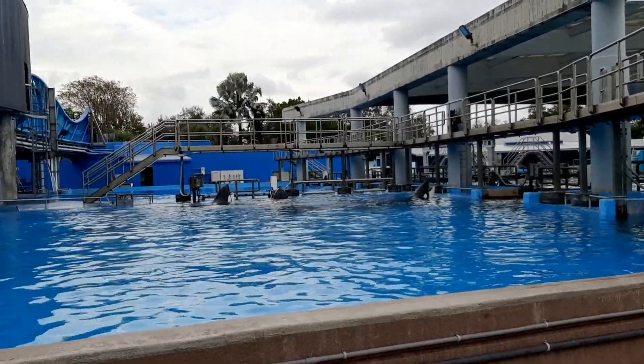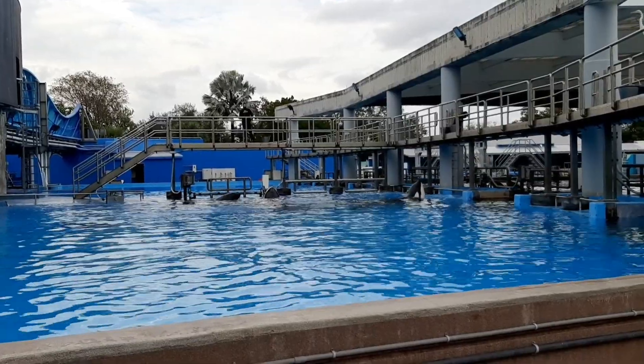We also use Jell-O here. Jell-O is a great tool for husbandry because it's really good hydration for the animals. If an animal needs extra hydration, we can give them Jell-O. But it can also be used for enrichment too — just something fun to give them. They love it.